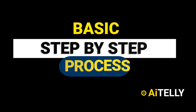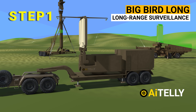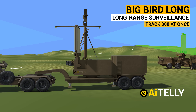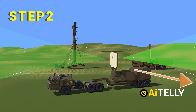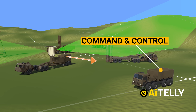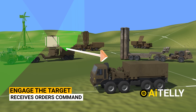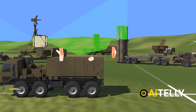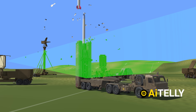Let us look at the basic step-by-step process of how this works. Step one: the Big Bird long-range surveillance radar picks up a target — it can track as many as 300 targets at once. Step two: it passes the information to the command and control station, which determines whether a target is friendly or hostile. The command and control center then chooses to engage the target or receives orders from higher command to do so, and orders the launchers to fire the appropriate missile.